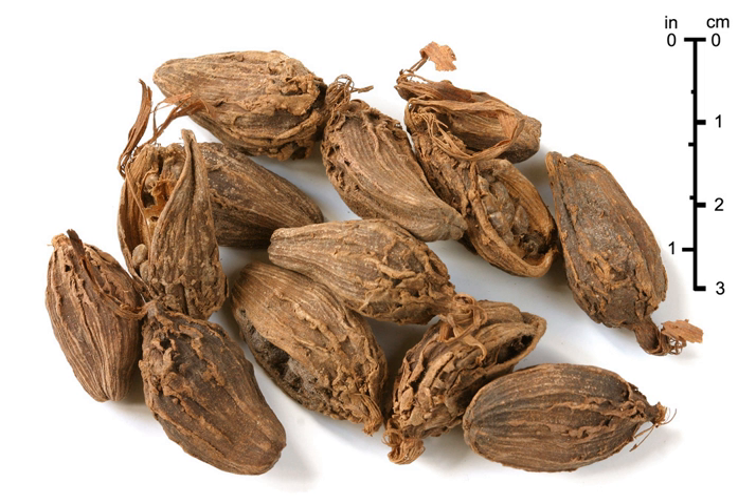Its seed pods have a strong, camphor-like flavor, with a smoky character derived from the method of drying. In Hindi it is called badi elaichi.